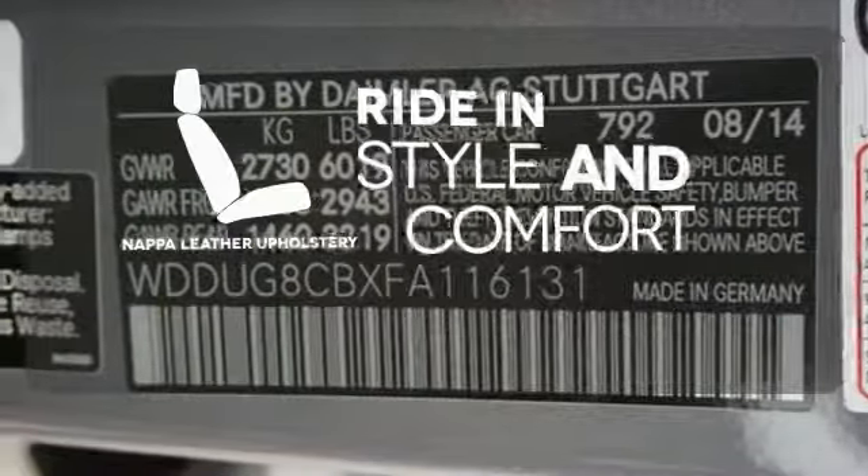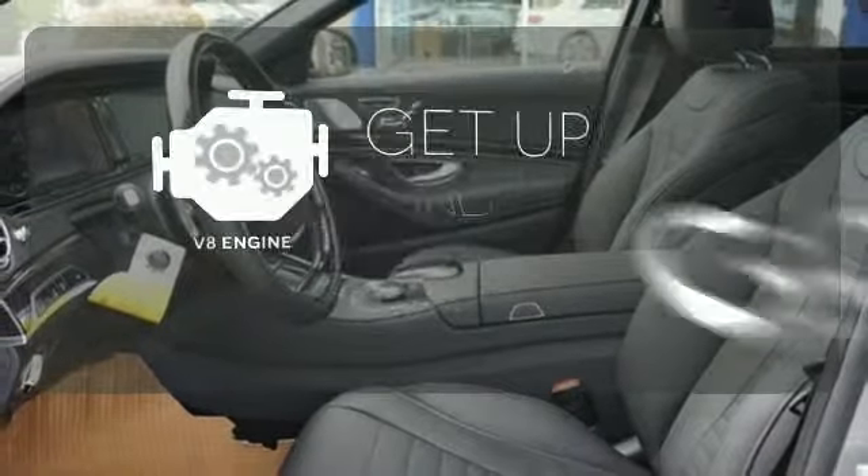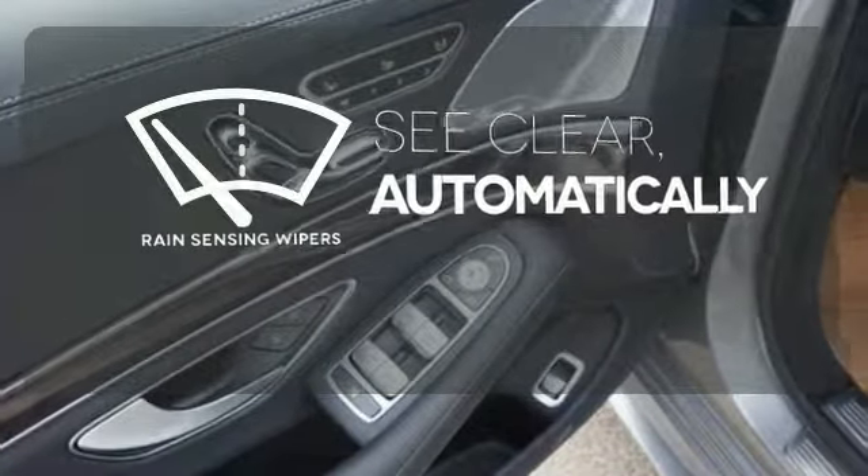Ride in style and comfort with Nappa leather upholstery. The V8 engine provides the power you need. The rain-sensing wipers remove rain, snow, or debris automatically.